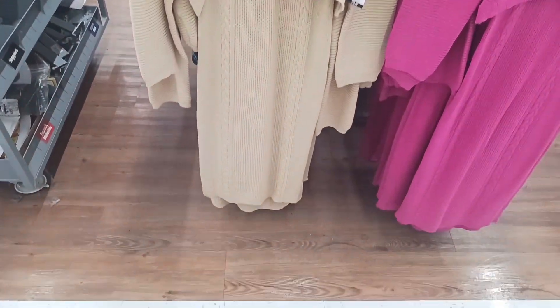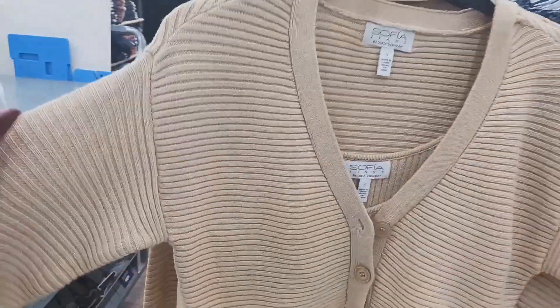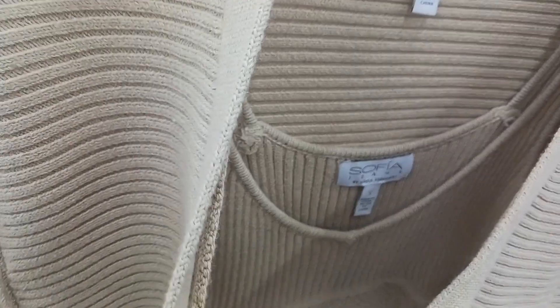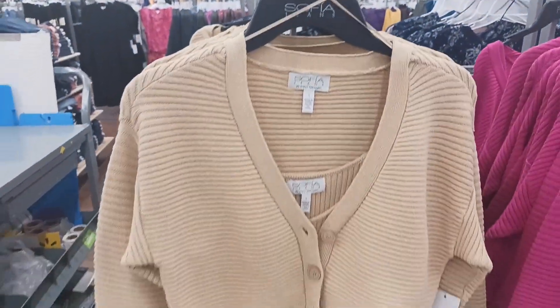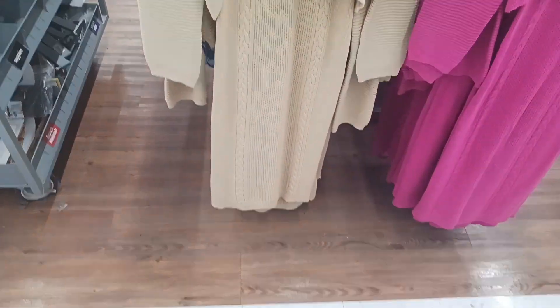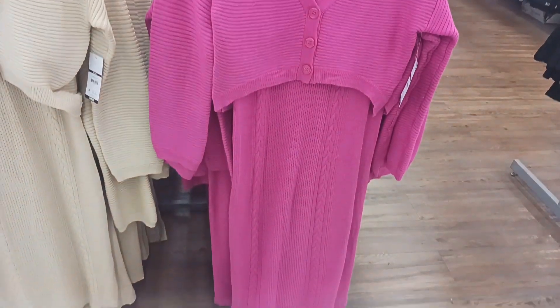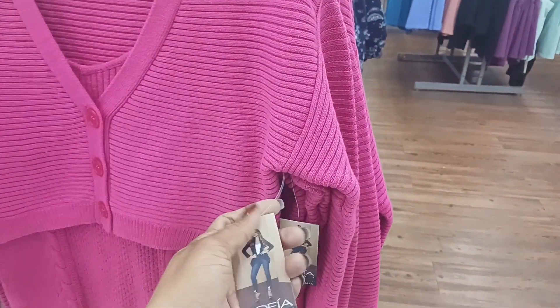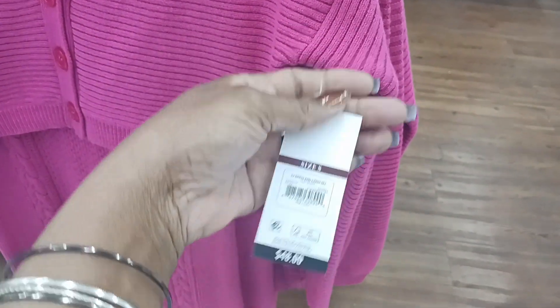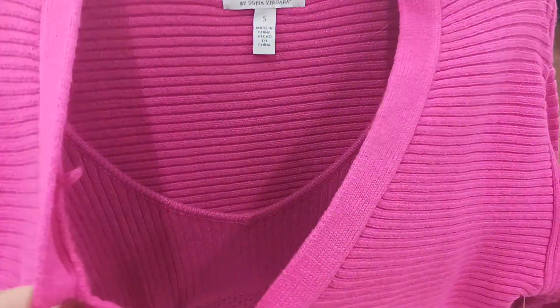This is a cute sweater dress right here — and then you have a little jacket over it. That's cute. And it's by Sophia Jeans. They have it in this tan-like color and then the pink one right here. And it is $48. That's cute there.